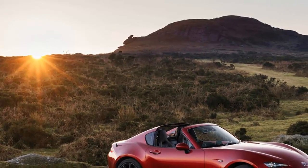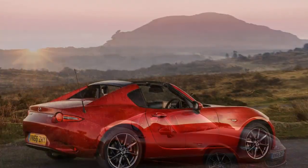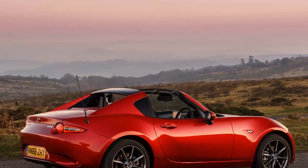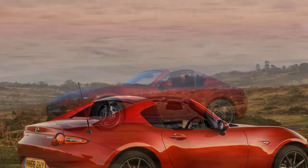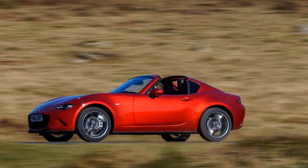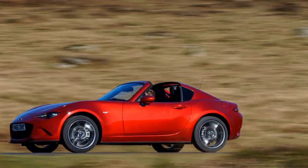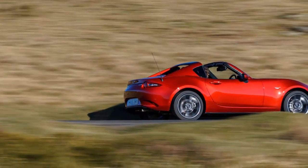The new Mazda MX-5 RF, which stands for retractable fastback, or hard top to you and me, is going on sale. With a three-part roof made from steel, aluminium and plastic, the RF promises less wind noise than the regular car, a cleaner Porsche 911 Targa-esque look, and a hands-free electrically folding roof mechanism — say goodbye to contorting your body into an unnatural position to lock the roof into place.